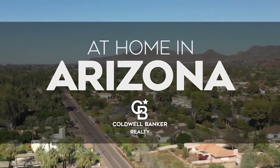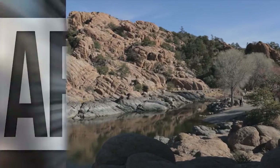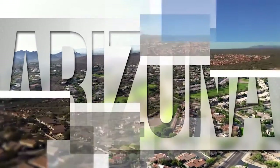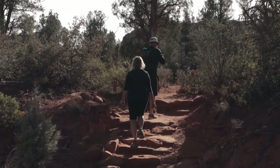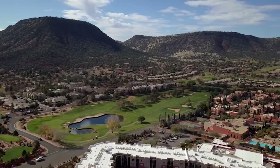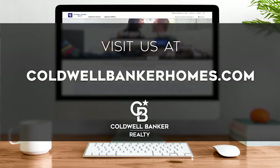Welcome to At Home in Arizona. Today we're taking you on an exclusive tour of beautiful properties throughout the region. This is an amazing place to call home with gorgeous weather, celebrated artist colonies, and renowned natural attractions. Adventure awaits in the scenic valleys and on the streets of the vibrant state capital. Every week we invite you to view the homes available for sale in this unique setting. Please visit us online at coldwellbankerhomes.com. Now are you ready to tour some incredible properties? Let's get started.